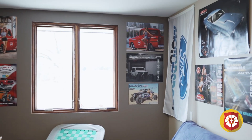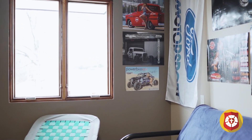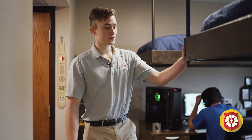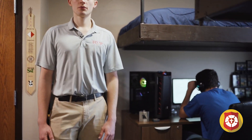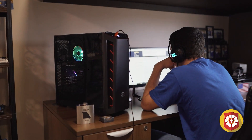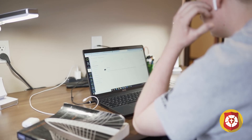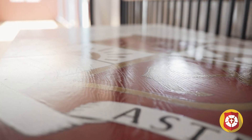Coming in here we've got a Jack and Jill style room. This is a lounge area with a TV and futon to hang out with the boys occasionally. Working our way back here, we have beds, desks, and closets. This is the only room in the house that doesn't have sleep and study separate from each other, but that gives you a nice little living room space in the other room.